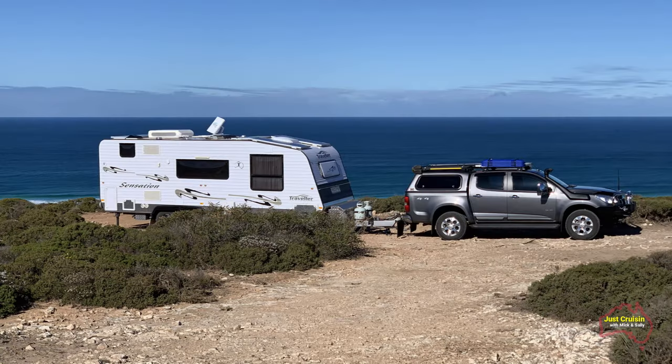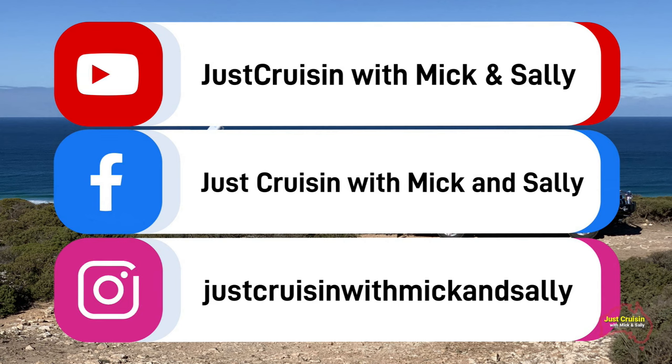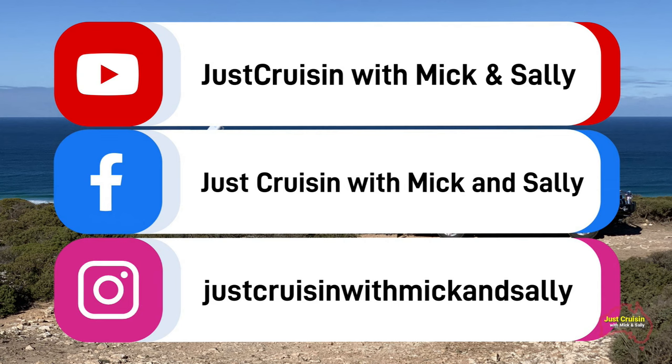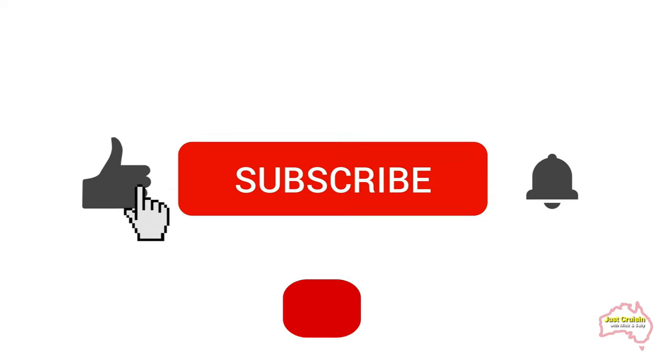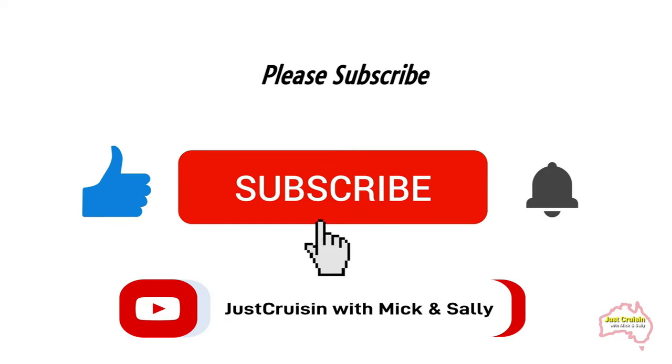You can follow us on our adventures via the following social media platforms. If you like the video, please subscribe to our YouTube channel.